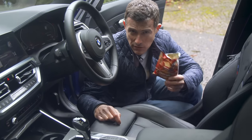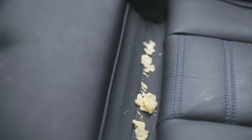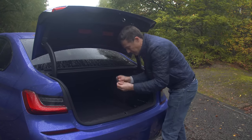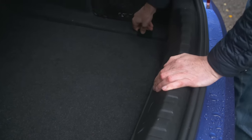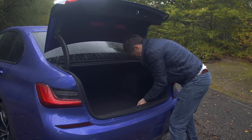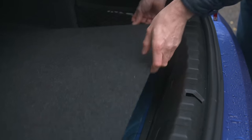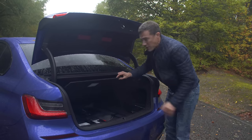Fourth annoying thing: the design of the extendable seat base means that if someone eats crisps in your car, the crumbs fall down and gather in the trough. Fifth: the battery is underneath the false floor, but it's an absolute pig to get up — you can't do it with your fingers alone, you need something to lever it up. Why didn't they just put a little handle on it?